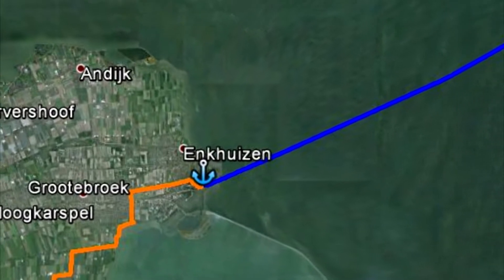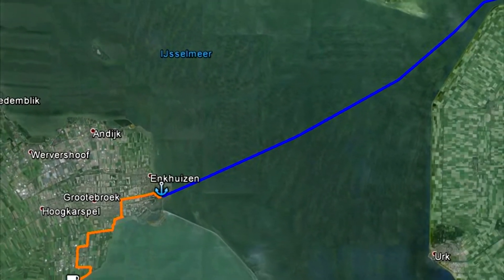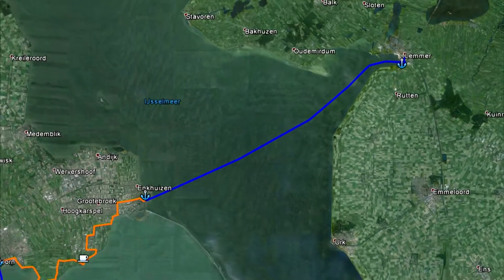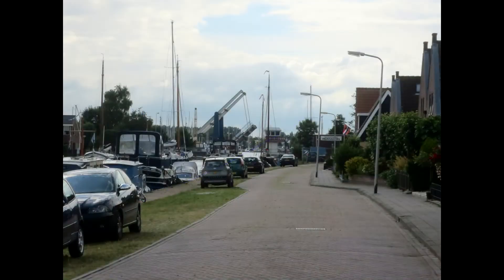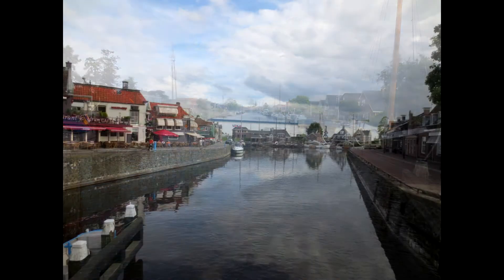We all got back on the boat and began our ride across the IJsselmeer from Enkhuizen to a town called Lemmer. I was pretty tired at this point and napped for most of the boat ride. We arrived with enough time for a short walk around Lemmer before going back to the boat for dinner.